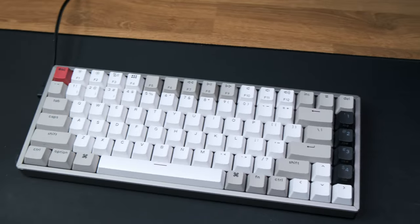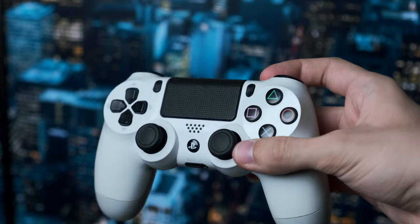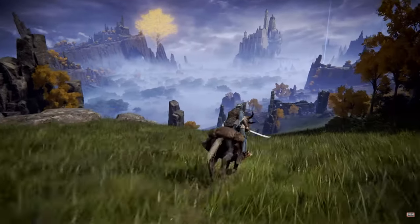I have my mouse and keyboard on a 90 by 40 centimeter desk mat. For gaming purposes I also have a PS4 controller in my setup to play games like Elden Ring or Witcher 3.